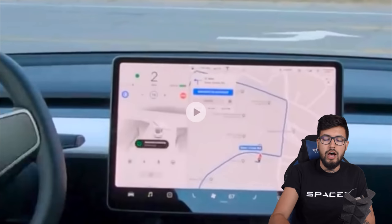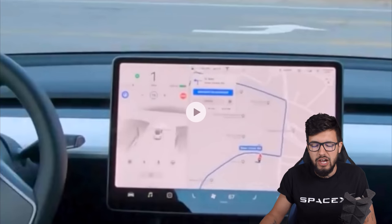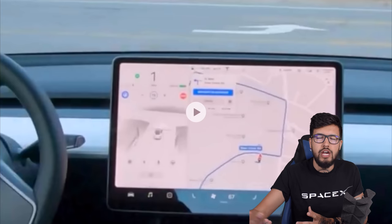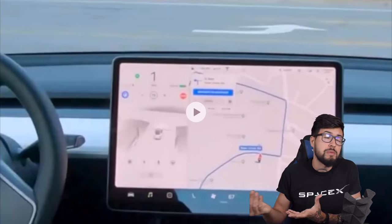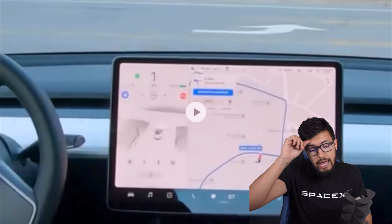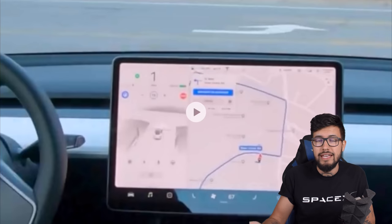The car came to a stop sign and stopped at zero, which will change the game in America. When I drove in America, people don't actually stop at stop signs — especially drivers of higher-end cars. Full self-drive is actually going to make these things legit and make them work properly.